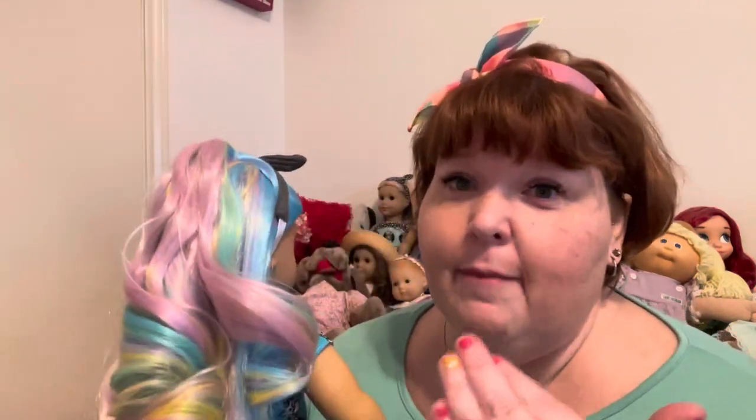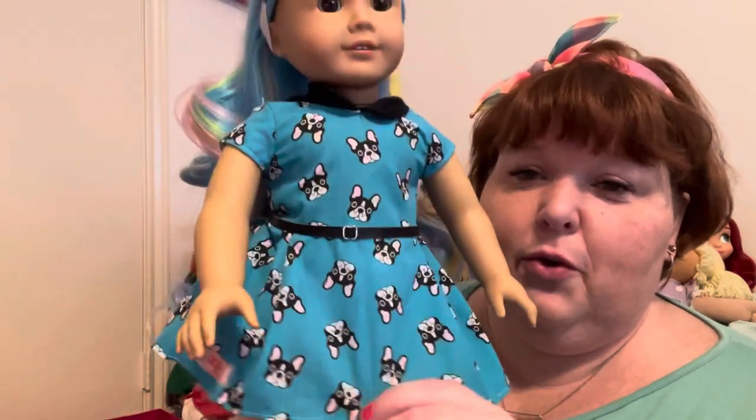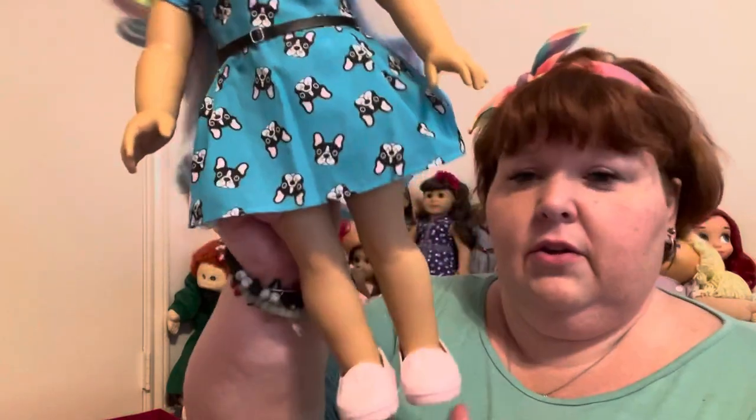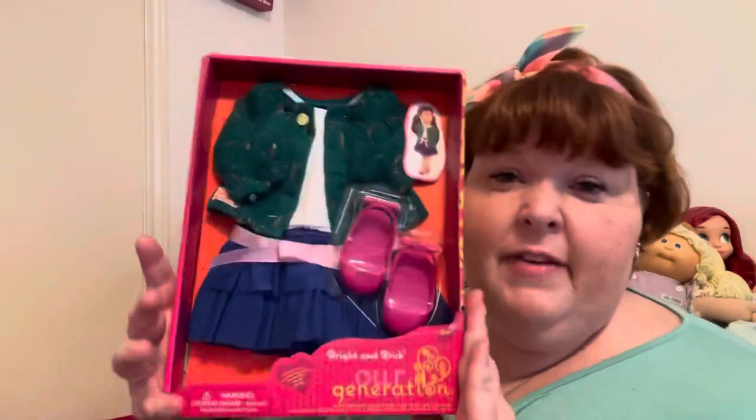It looks like birthday cake — it's so cute! This is the super adorable little dress with her little loafers. I love this little outfit — it's adorable. I got it from Target.com because my local Target has had the same outfits for about a year and a half.